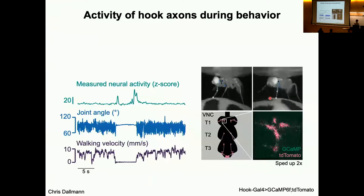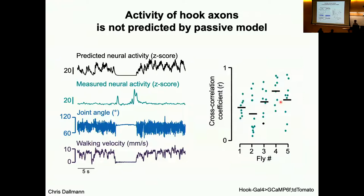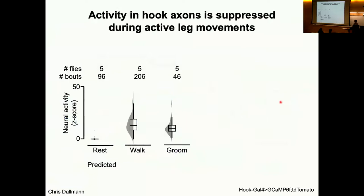Again displaying the data in the same way — measured neural activity, joint angle, walking velocity — you may already be able to tell that the measured neural activity doesn't really seem to match what the fly is doing. Comparing it to the passive model, we indeed see a mismatch between the predicted activity and the measured neural activity in these hook axons. It's a quite stark difference. The model does a poor job of predicting what is happening during the active state. This means that under passive conditions where we're moving the joint around, the proprioceptor activity is quite different from what we record when the fly is moving itself.